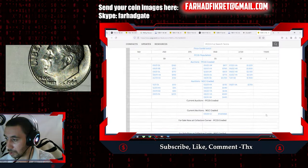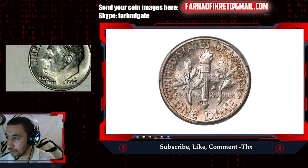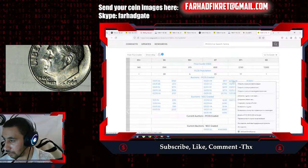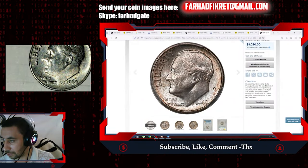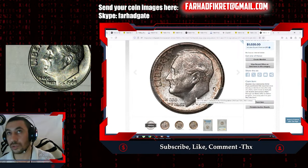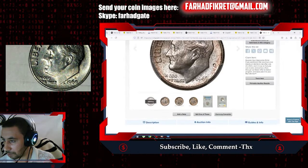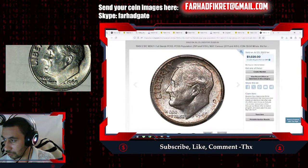There's a single specimen listed here — just one certified MS68 with Full Bands and no sales record. For MS67+ we can check this listing: one was sold recently, very nicely preserved and dappled with amber tones. This specimen was graded MS67+ Full Bands by PCGS and sold for $1,020 on July 23rd, 2023.